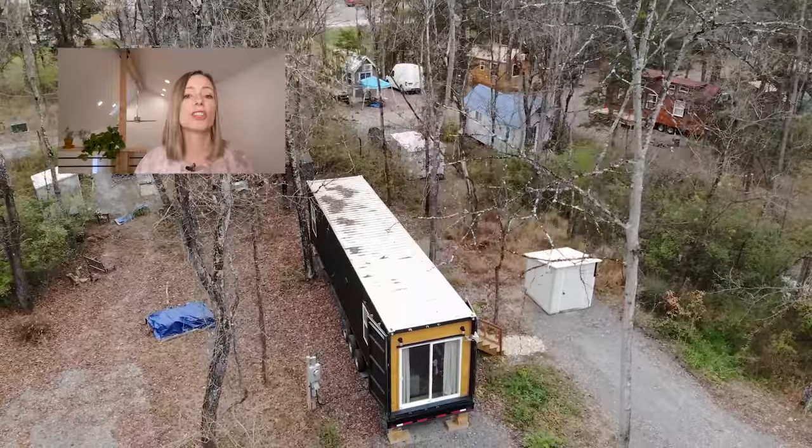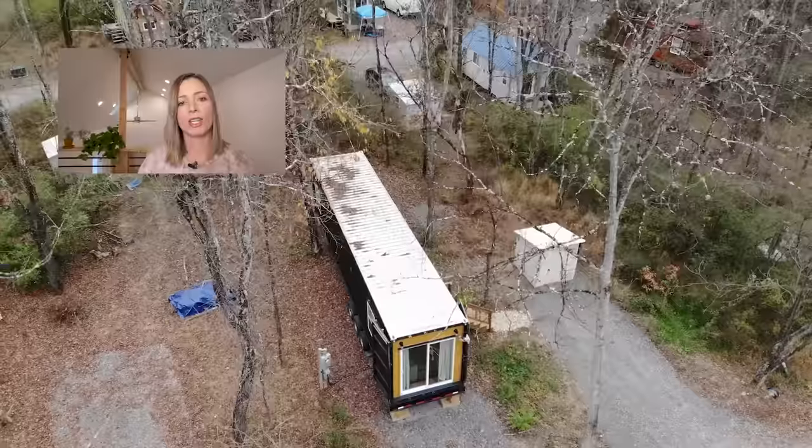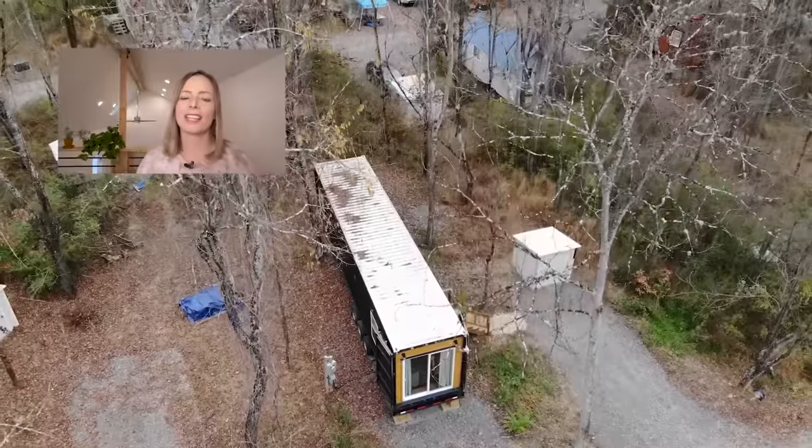Thanks for watching this week's video. Be sure to like, share, and subscribe. If you'd like to see a tour of the Incredible Tiny Homes community where Martha's parked, check out the link in the description.